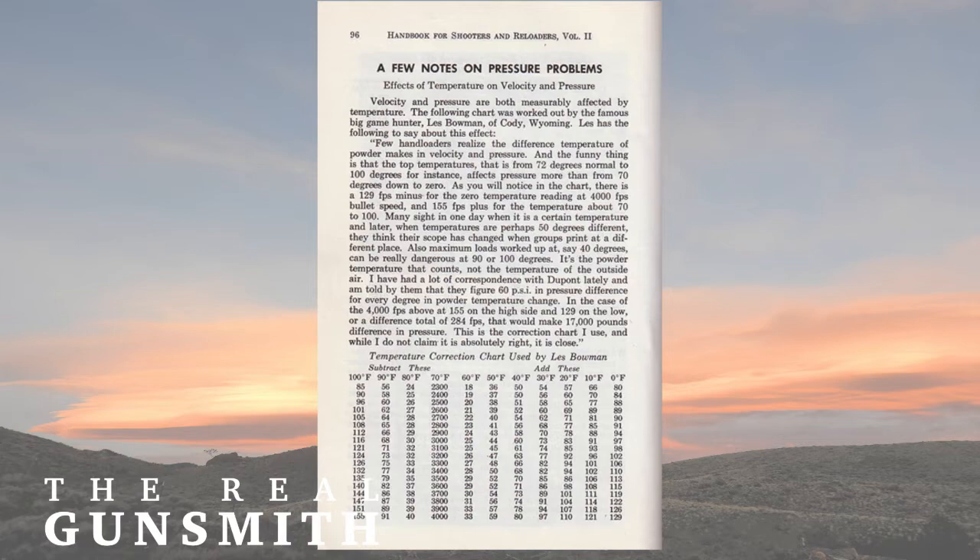It's the powder temperature that counts. Not the temperature of the outside air. I have had a lot of correspondence with DuPont lately and I am told by them that they figure 60 PSI difference in pressure for every degree in powder temperature change. In the case of a 4,000 foot velocity, on the high side of 155 and on the low side of 129 — a difference of a total of 284 feet per second — that would make 17,000 pounds difference in pressure.